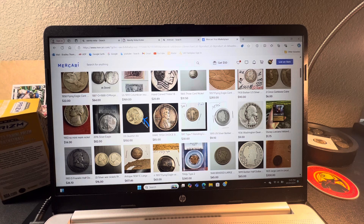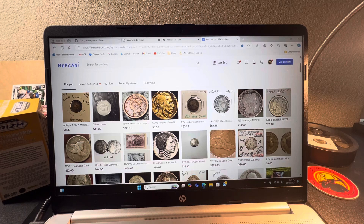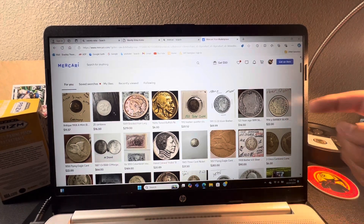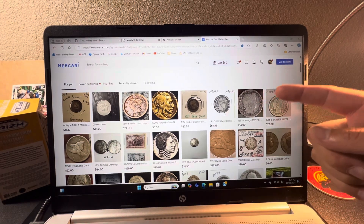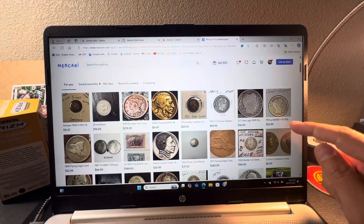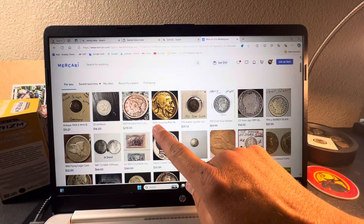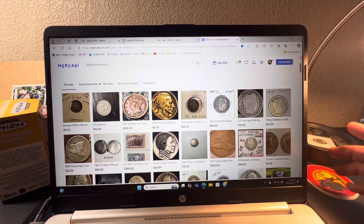One of the websites I usually go to is Mercari. This is a pretty nice website for a lot of used coins. You might find coins on here that folks don't know what they're doing with. They just post them to sell — commemorative coins, half dollars, trade dollars, dollar coins — you name it. I usually go through this and judge it compared to what I have in my coins, the coin values, and the condition of the coins.